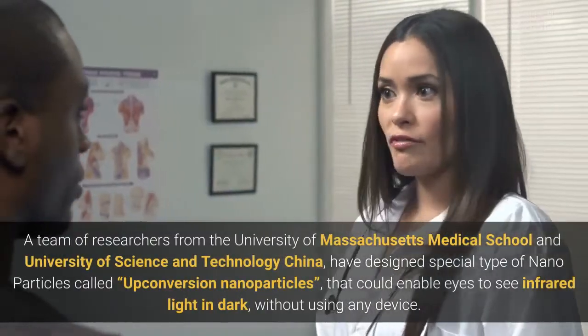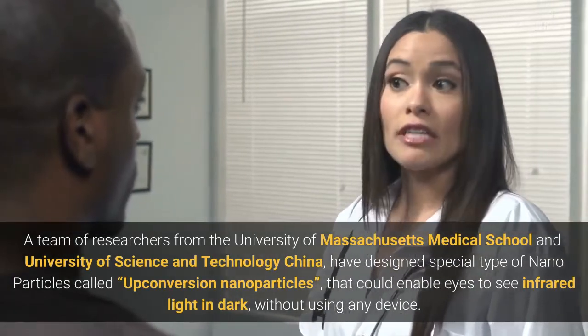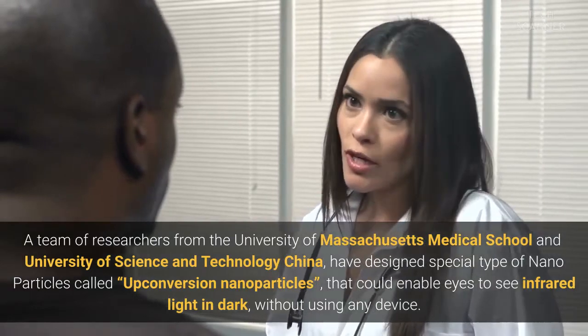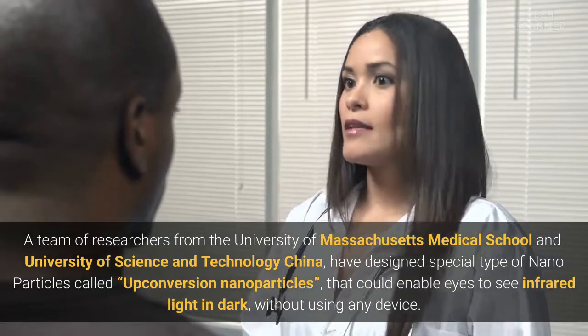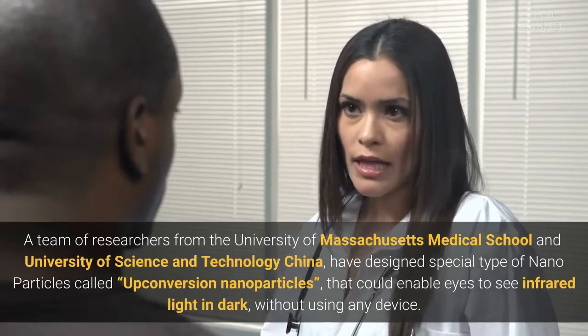A team of researchers from the University of Massachusetts Medical School and University of Science and Technology China have designed a special type of nanoparticles called up-conversion nanoparticles that could enable eyes to see infrared light in the dark without using any device.